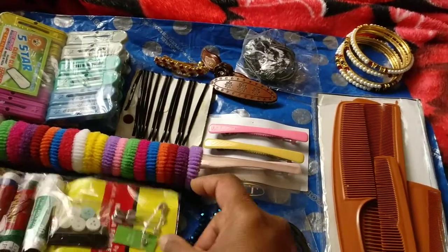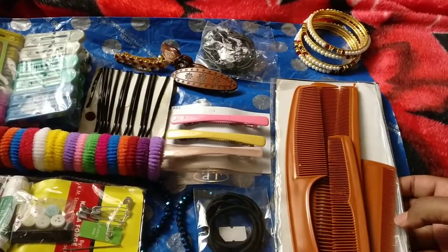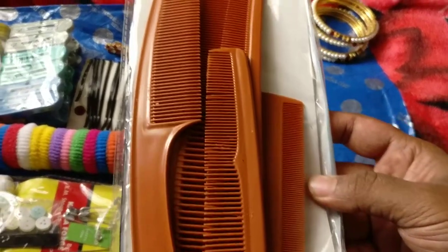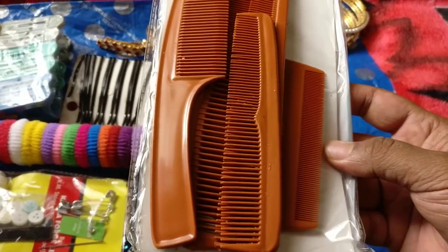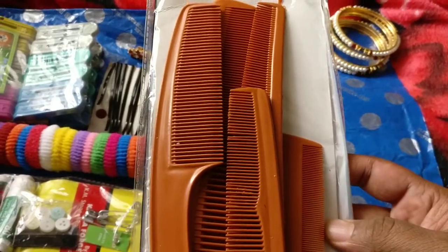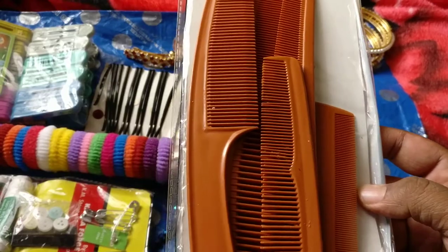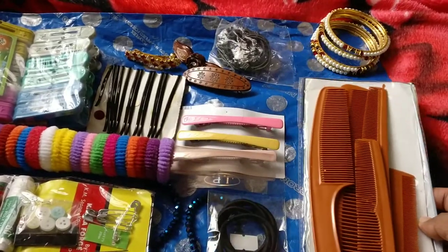Next is this pack of combs which contains five different kinds of combs. However, I did not find the quality of these combs too good, but this pack just cost 10 rupees.